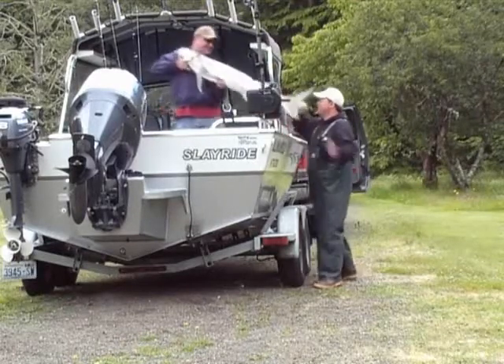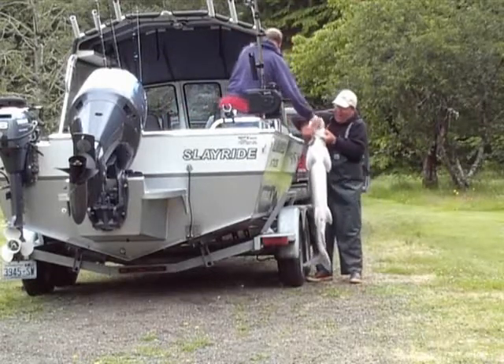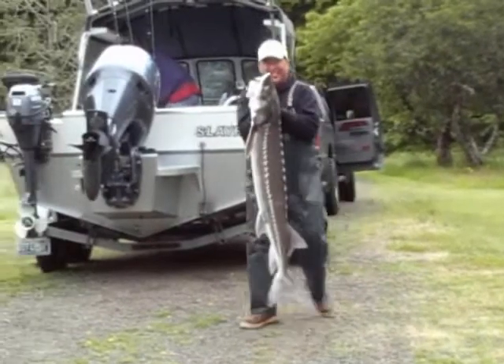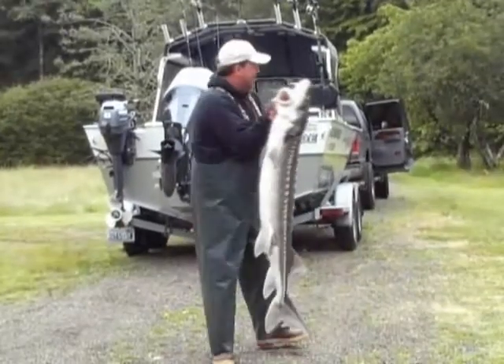Look at the size of this sturgeon, folks! A legal sturgeon. I mean, it's a monster — an absolute monster. You got a good look at that. It's a pig. It's a pig boat. Let's go!